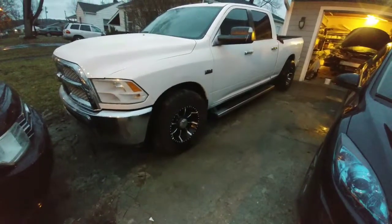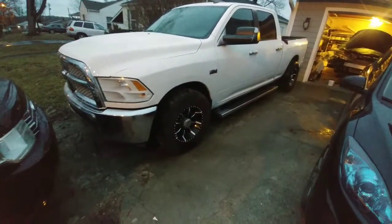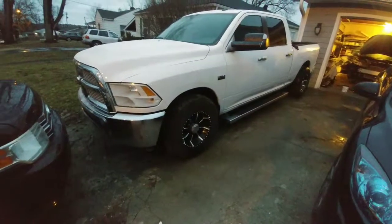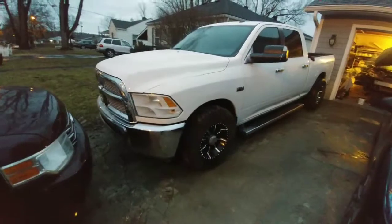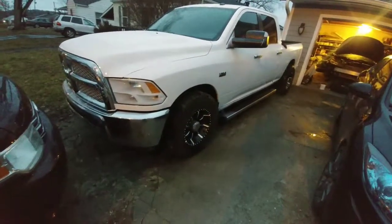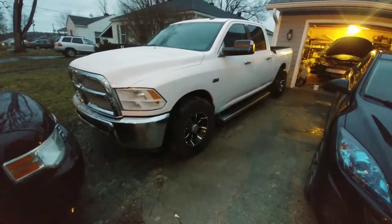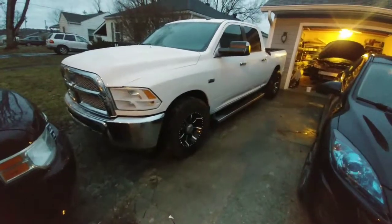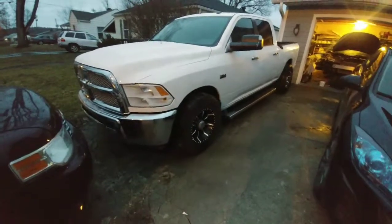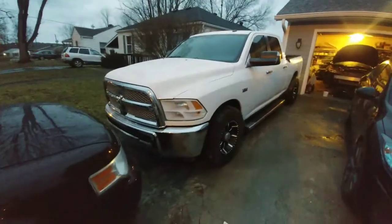He even let me borrow his spray gun for a van I used to have that I actually painted the whole thing. I didn't know that spray guns vary so much in quality — he had like a $600 spray gun, which to me seems like a lot, but for a body shop owner it makes sense. And trust me, it did an amazing job compared to the spray gun I have. Besides that, everything turned out really good.